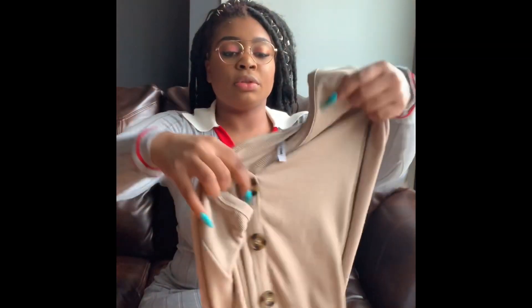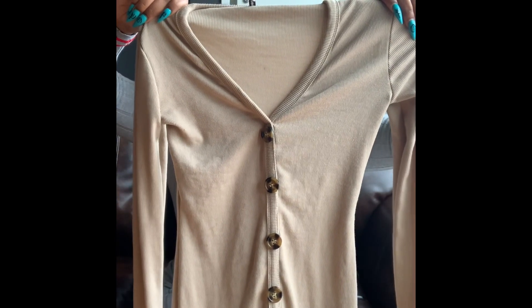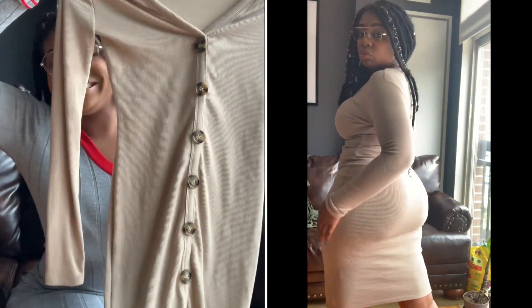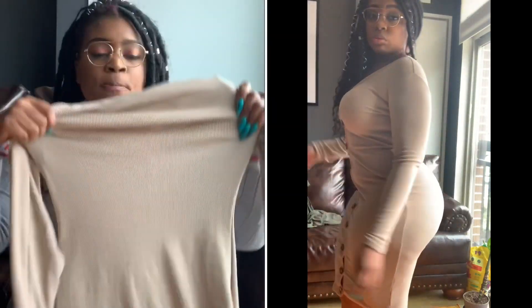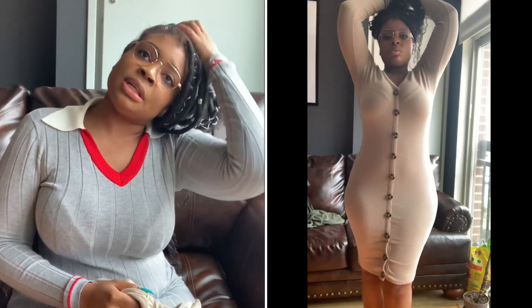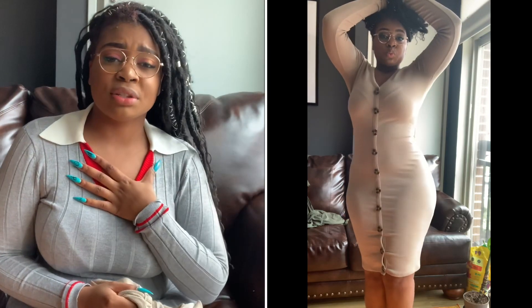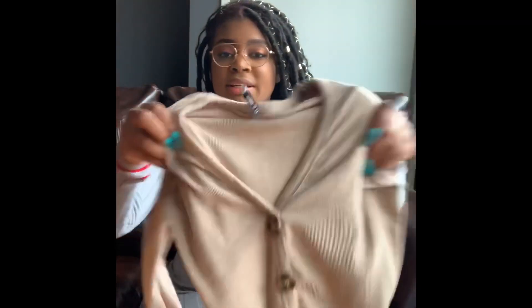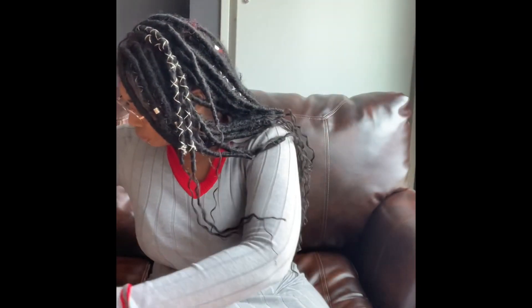Next we have the Simply Yours rib midi dress. One of my Instagram followers said I look like a snowman — but a cute one — and I agree! It fits very well; it is a bit heavy, but that speaks to how good the material is. I'll wear this when I want some warmth, like going to dinner or a walk near the water. It's perfect — super stretchy.